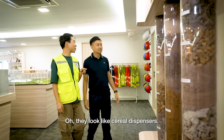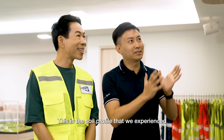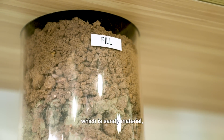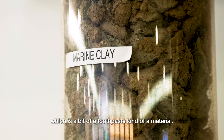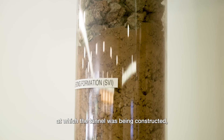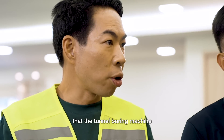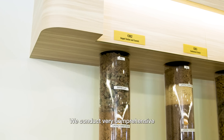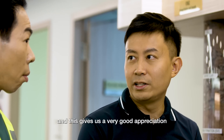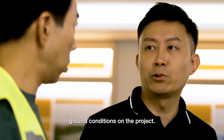They look like cereal dispensers. Singapore, in spite of its relatively small size, has very diverse geology. The soil profile at Keppel Station includes surface fill — sandy material — followed by marine clay, which is a bit of a toothpaste kind of material. Going slightly deeper, at the level where the tunnel was constructed, we experienced the Jurong Formation. Are there soil types a tunnel boring machine can't pass through? The answer is no — we conduct comprehensive ground investigation studies and design our machines specifically to deal with the ground conditions on each project.